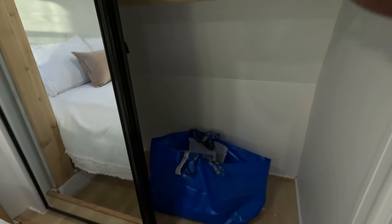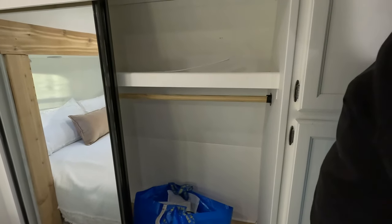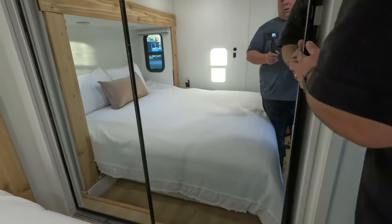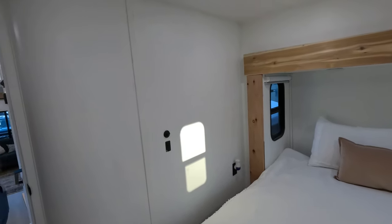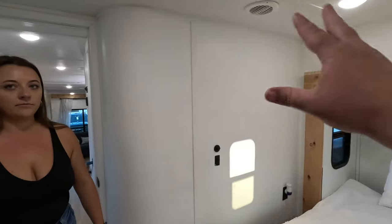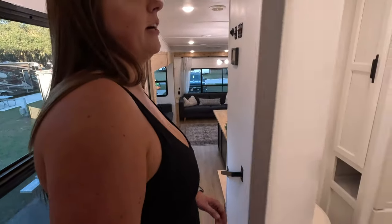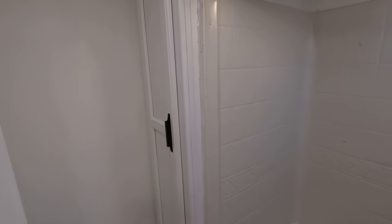Nice storage up top here — I just got done installing the closet rod in there. It's a beautiful fifth wheel. The one thing it's missing is some artwork right there — with some nice artwork it would really complete the look. Whoever buys it can get the artwork they like.